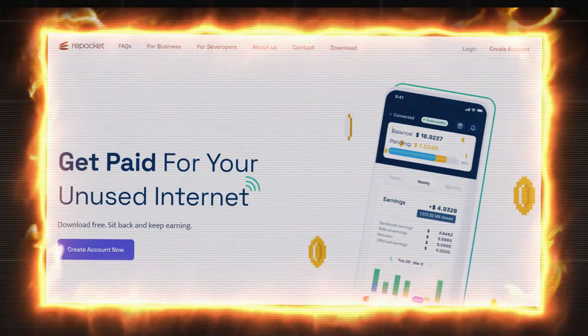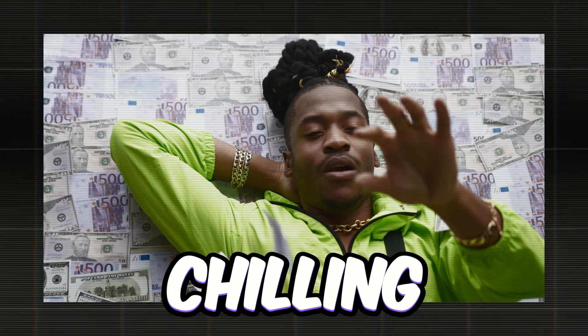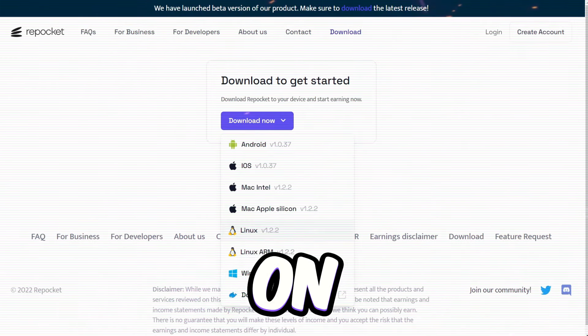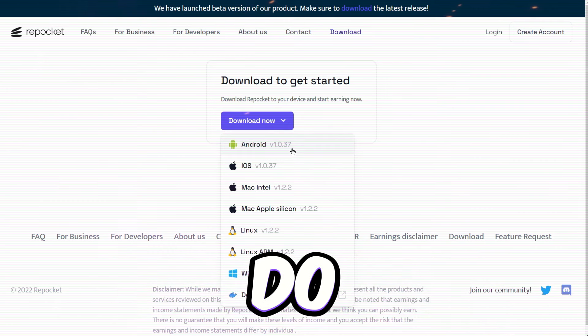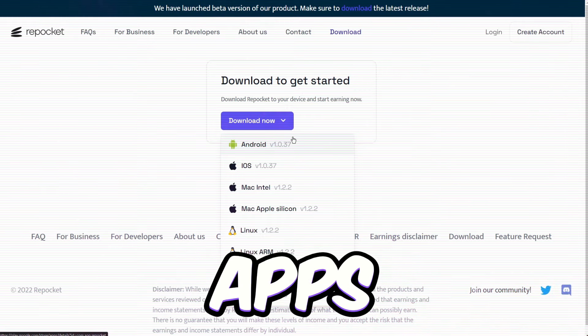All you gotta do is fire up this app, let it do its thing, and you're getting paid even if you're just chilling. Getting started with Repocket is a breeze. Just get the app on any compatible device and let it do its thing while you're online. Keep tabs on your earnings and data shared right from the app's dashboard.